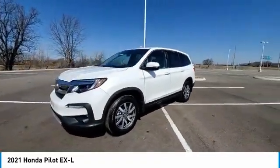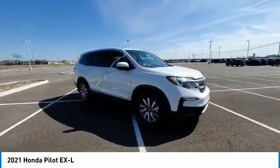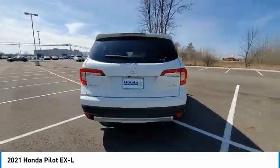This vehicle has less than 15,000 miles. Here are some of this vehicle's great options: electronic stability control, power lift gate, brake assist, traction control, remote keyless entry, fog lights.